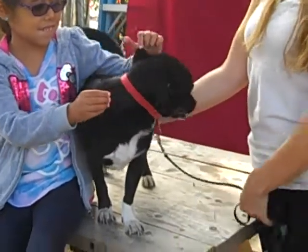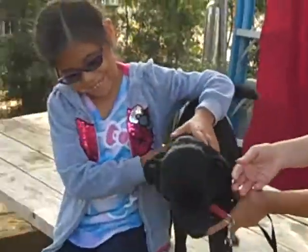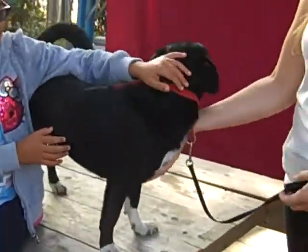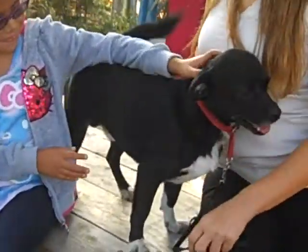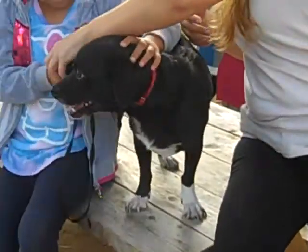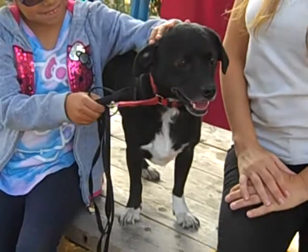Bentley has been in a foster home and is just doing so well, and now he is looking for his forever home. He is really social, loves people, loves kids, lives with young children, gets along great with them, snuggles up next to them, and is happy to play. Bentley also loves other dogs.